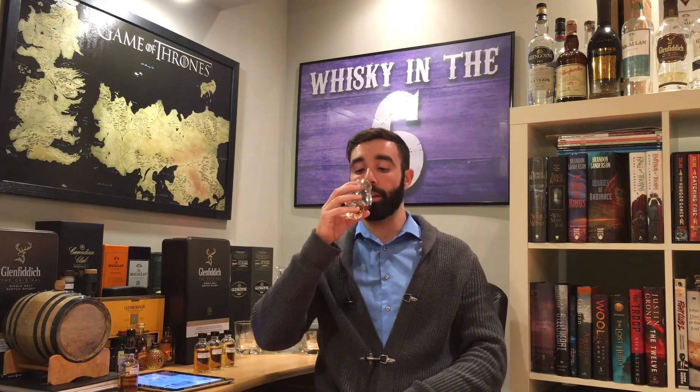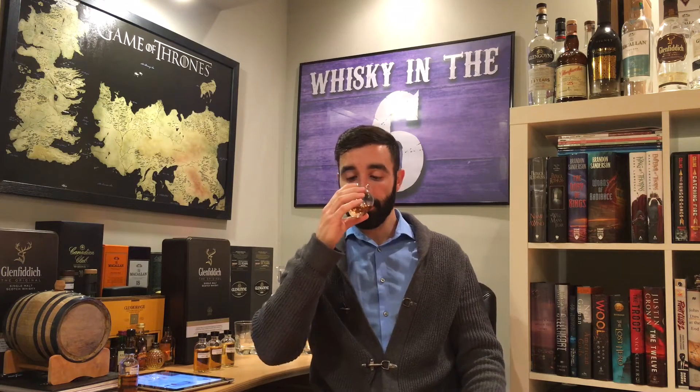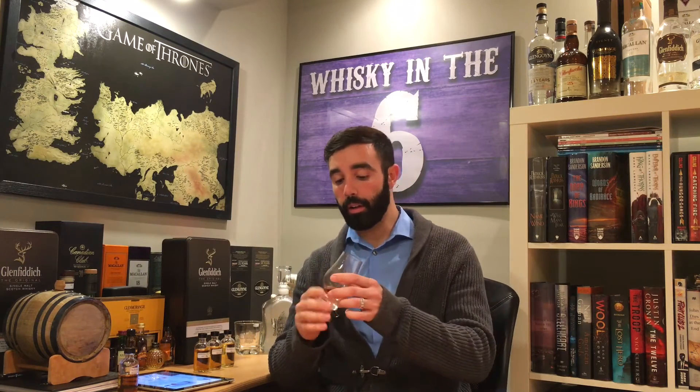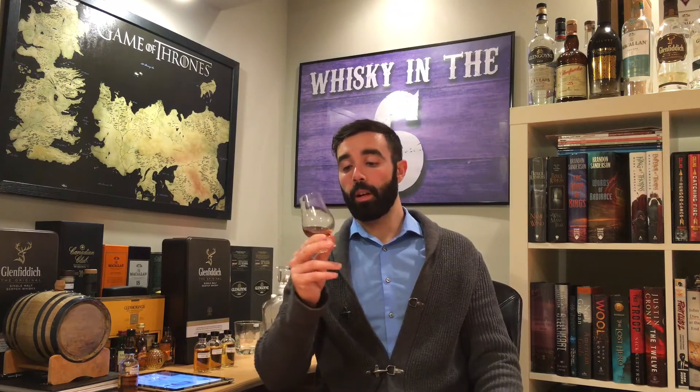Super impressive nose. This is bottled at 52.5% — what you wouldn't be able to tell from the nose. If someone passed me this glass, I would not put it higher than 43%; there's no way I'd think it's higher. It does have some of those distinct Balvenie smells to it, which is very identifiable. If I had to mark the nose, this is as close to an A-plus as it gets for me.